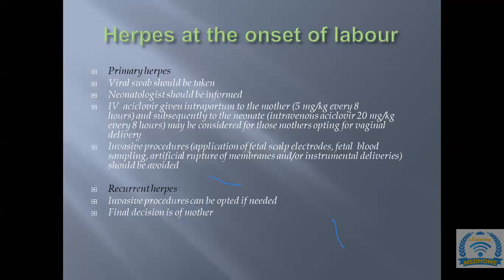At the onset of labor, primary herpes requires cesarean section while recurrent herpes allows SVD — the same hallmark. Vaginal swabs should be sent and neonatology informed. If a woman with primary herpes presents at onset of labor, give IV acyclovir intrapartum to the mother — 5 mg/kg every 8 hours — and subsequently to the neonate.